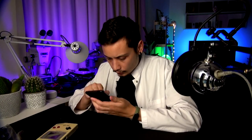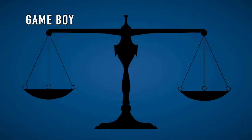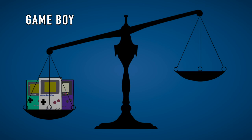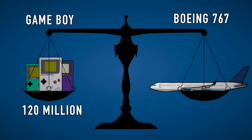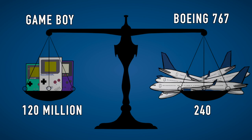That is a huge number. If I could have all those Game Boys inside one bag, I could go to Japan and give every single person living in Japan, excluding the city of Tokyo, one Game Boy. Not sure if I could travel with 120 million Game Boys though. I converted the weight of all those Game Boys into the weight of a Boeing 767, and 120 million Game Boys equals the weight of 240 planes. So, not the most convenient way of traveling.